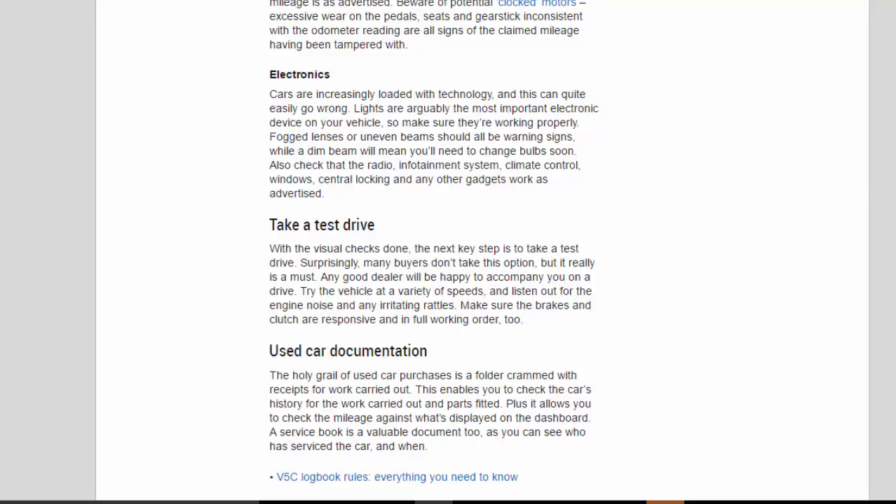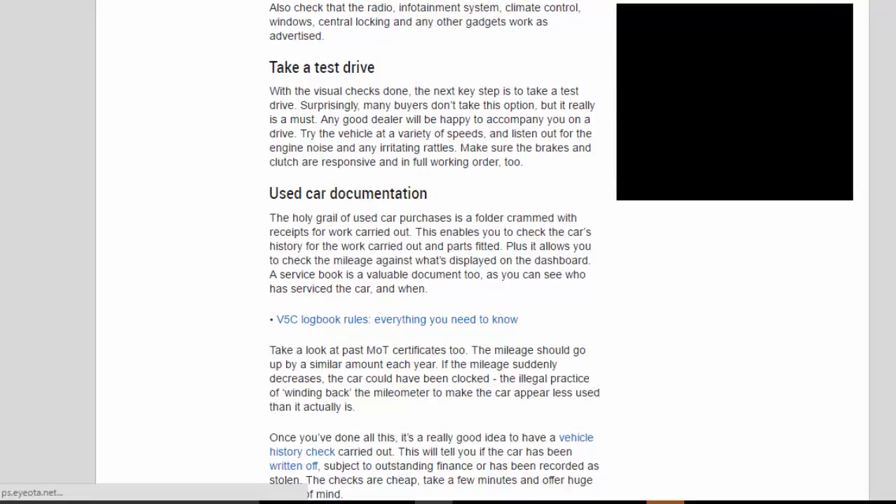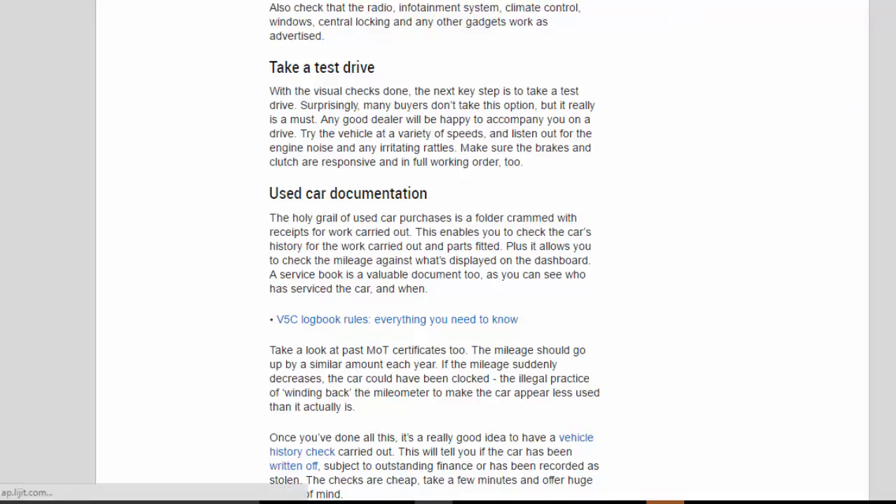With the visual checks done, the next key step is to take a test drive. Surprisingly, many buyers don't take this option, but it really is a must. Any good dealer will be happy to accompany you on a drive. Try the vehicle at a variety of speeds and listen out for engine noise and any irritating rattles. Make sure the brakes and clutch are responsive and in full working order.